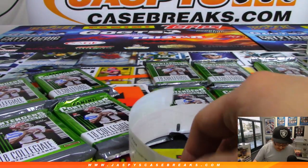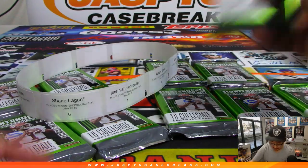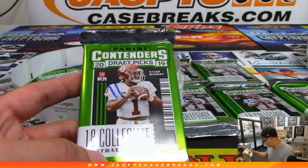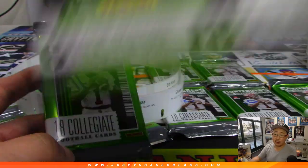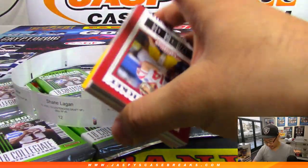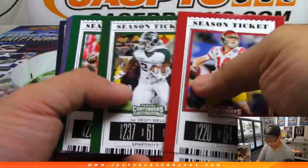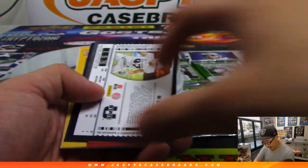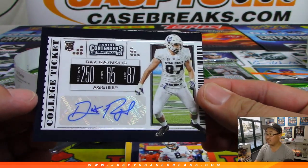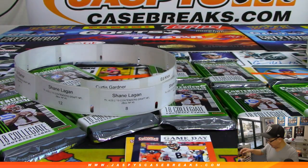Get some team bags to load up the hits. Curtis, you're up first — number 11. There's pack 11 right here. There are six autographs, so I think there's one autograph per pack. Your autograph is Dax Raymond, Utah State.